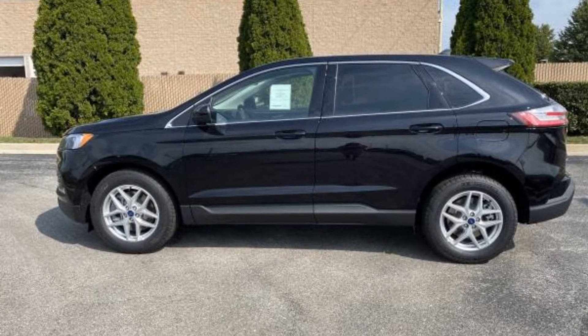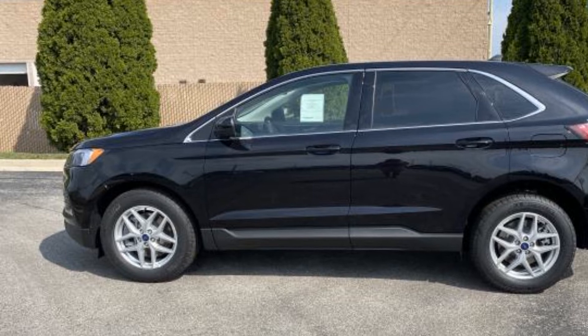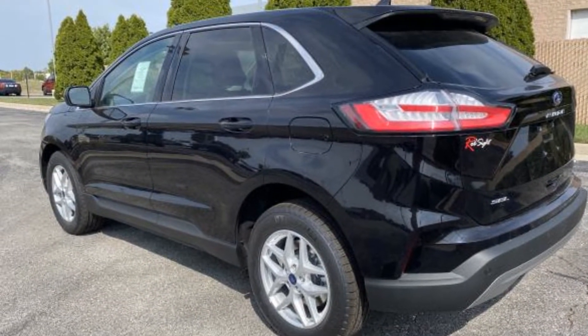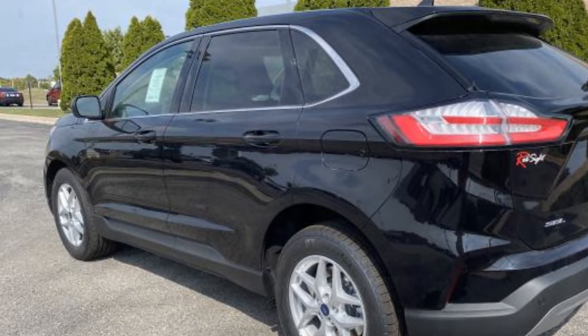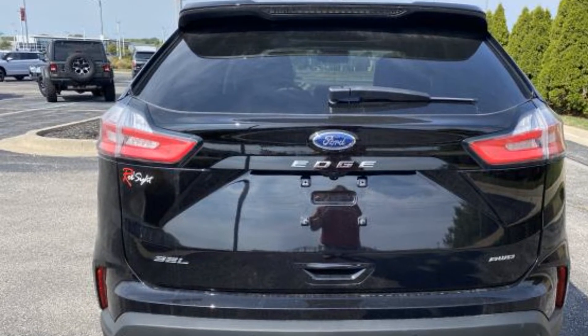2022 Ford Edge. This SUV offers space as well as power and performance. If you're looking for extras, look no further than these built-in features: panoramic roof, power driver seat, power passenger seat, power lift gate, brake assist, keyless entry.